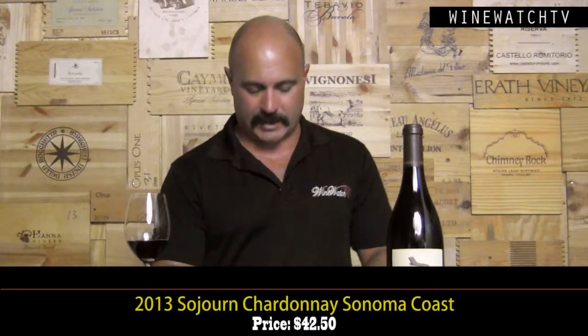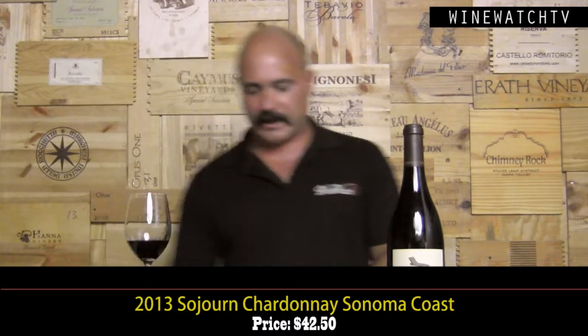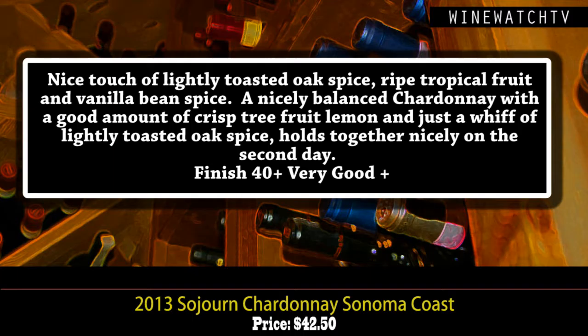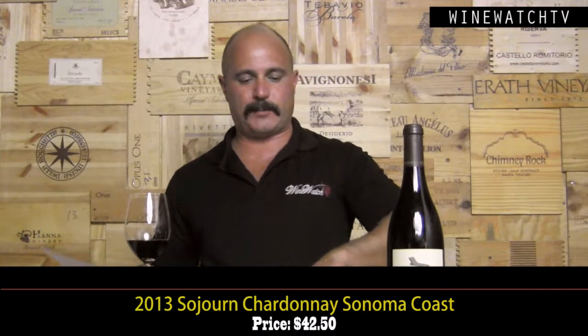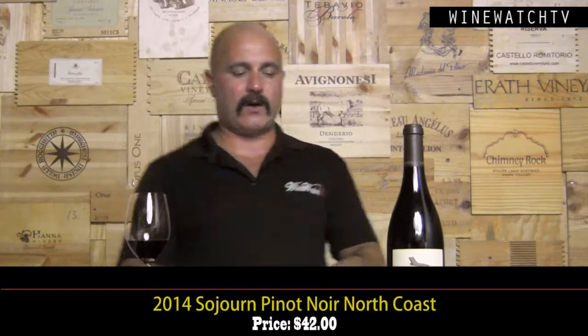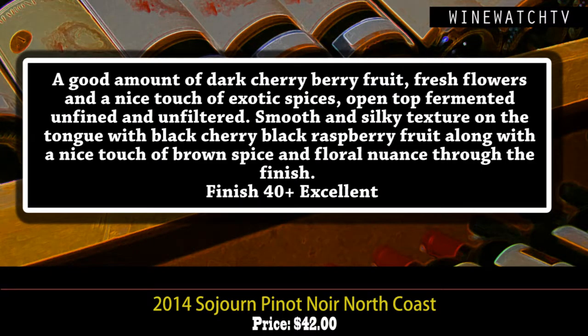Like these Sojourn wines — a small producer, a collaborative effort with two winemakers' names on the back label. They source fruit, and this Sonoma Coast Chardonnay 2013 sees 30% new French oak. This wine's got a nice touch of lightly toasted oak spice. I like a little oak in my Chardonnay as long as it's got enough rich ripe tropical fruit — a little vanilla bean spice and crème brûlée to go with it. This is a nicely balanced Chardonnay: crisp ripe fruit, lemon, lightly toasted oak spice, and wonderful acidity holding everything together. Very good on the second day — $42.50.